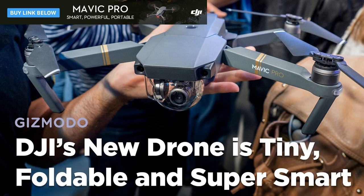Pre-sales for the DJI Mavic Pro start today and it ships October 15th.